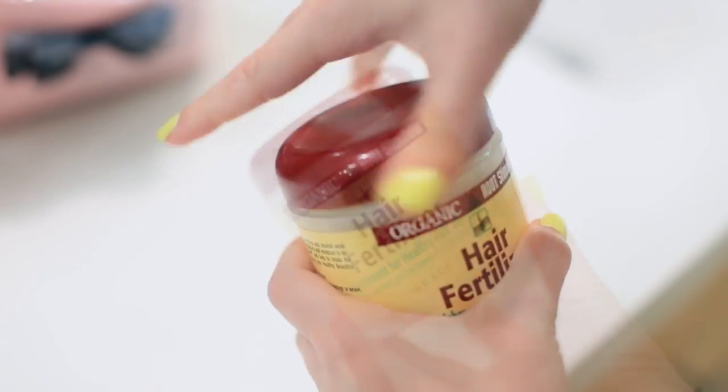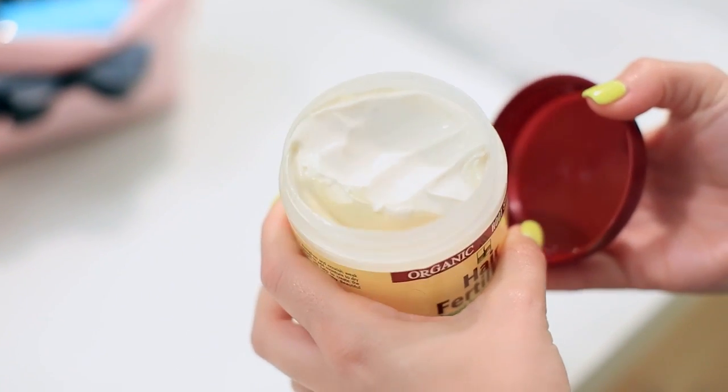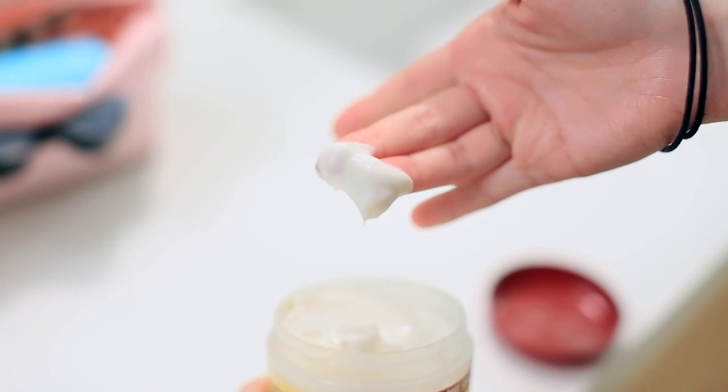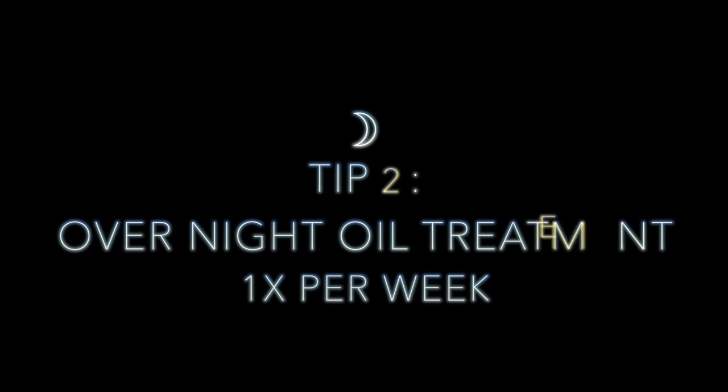Another scalp treatment that I've tried and really like is the Hair Fertilizer, which you can find at Rite Aid. It comes in a cream or in a dropper — I like the dropper better but it's a little bit harder to find. Sally Beauty Supply has it, but Rite Aid always has the cream. You just massage it into your scalp.